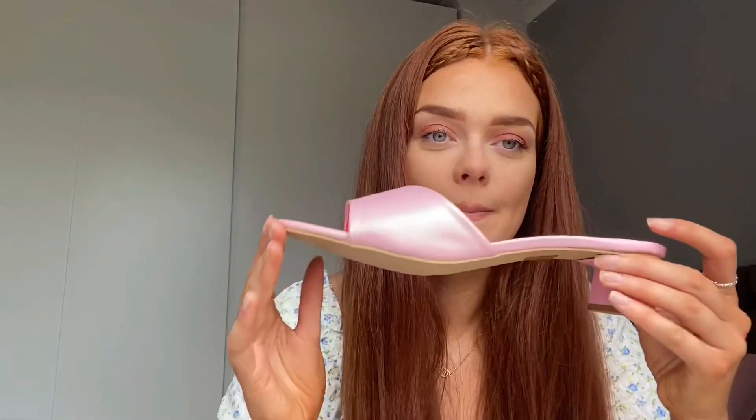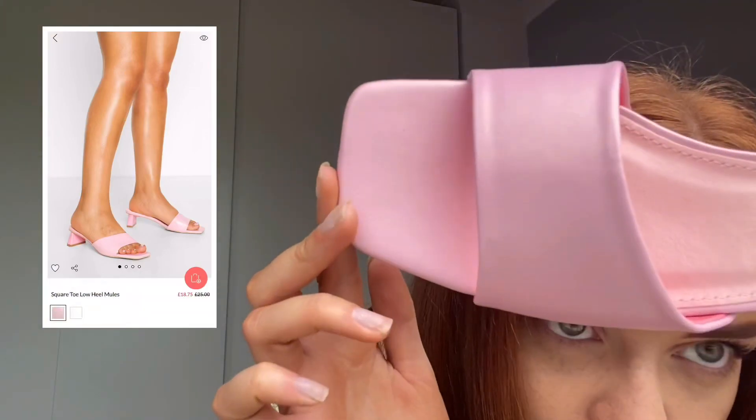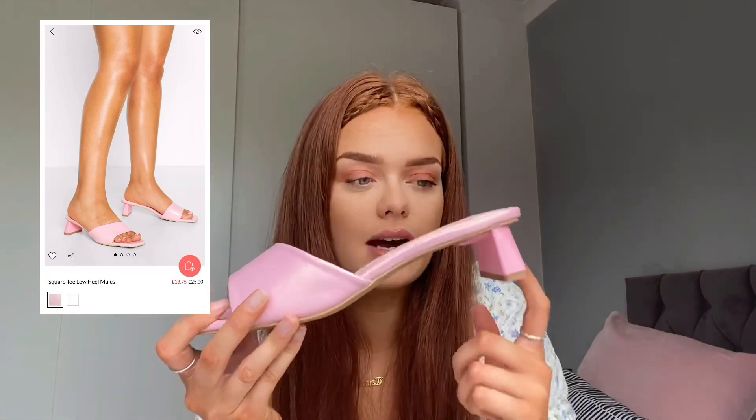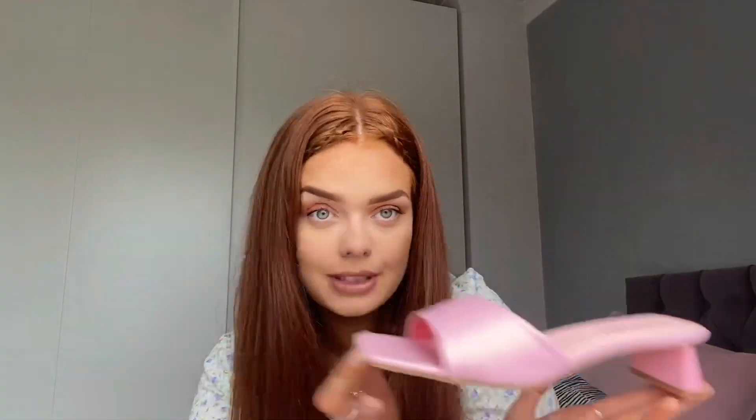Next — oh my goodness, I'm obsessed with these. I feel like the camera's not doing them justice, they're so cute. The color is just adorable. They're so me because the heel is the perfect height for me being really tall. You can dress up an outfit still without feeling like a giant — big friendly giant and all that. But they're so cute, I just need to show you again.